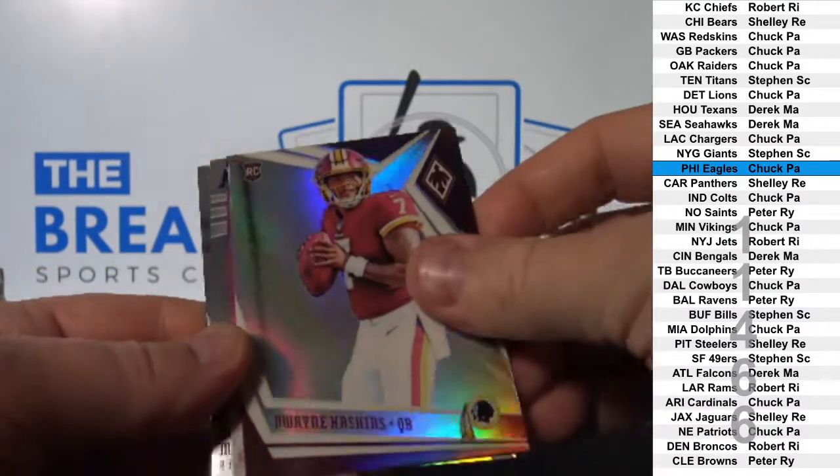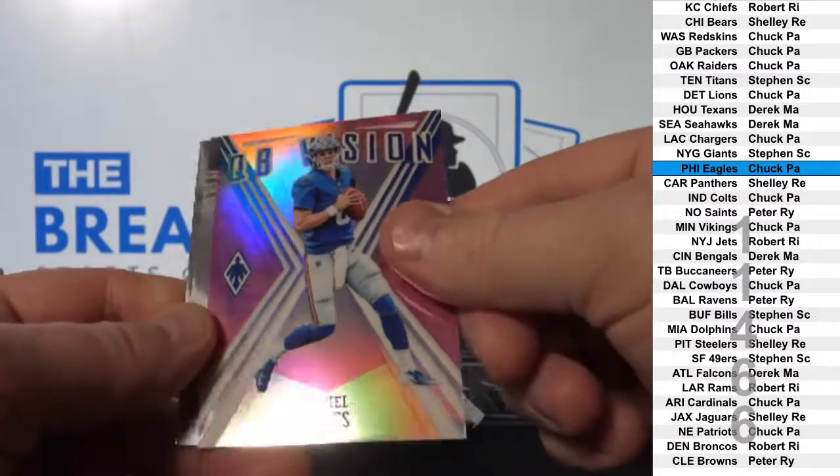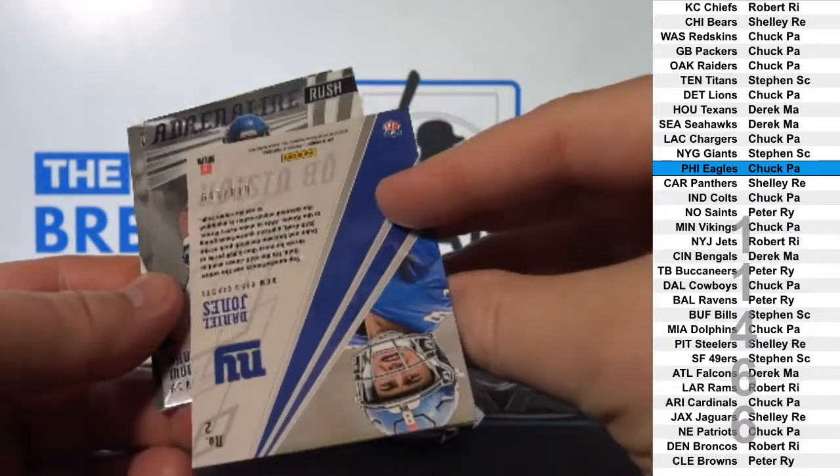Haskins rookie. Daniel Jones rookie insert parallel to 199.